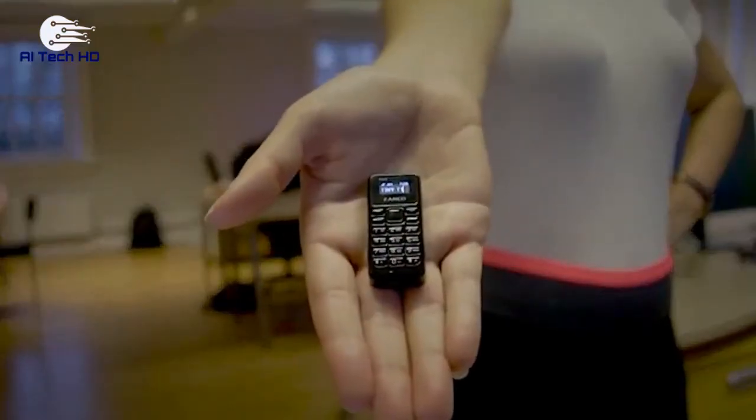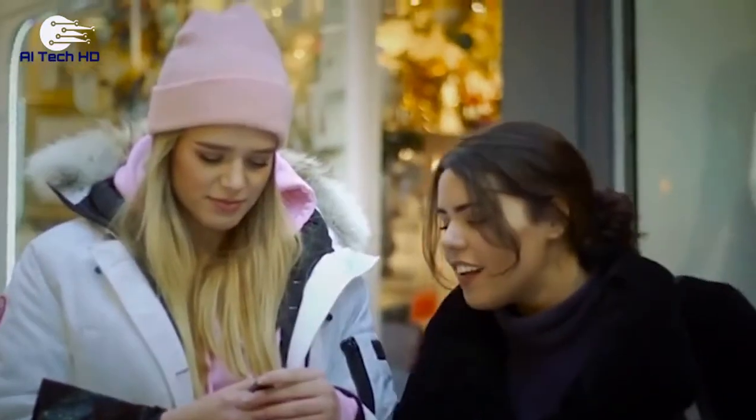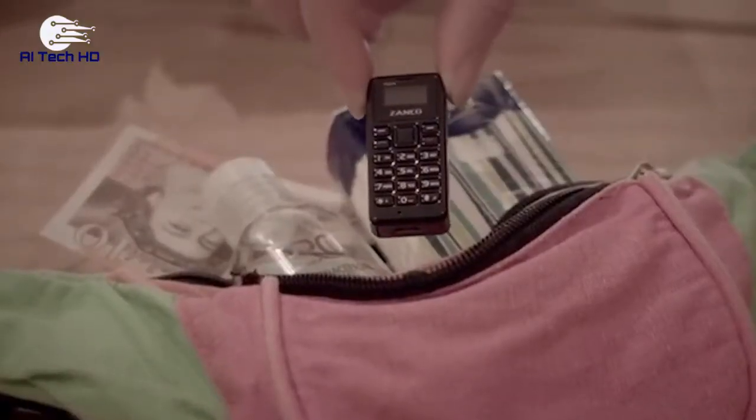The manufacturer, the British company Clobbit New Media Ltd, suggests taking Zanko Tiny T1 to concerts, festivals, or jogging to keep your hands free. The price is relatively low, about $50.